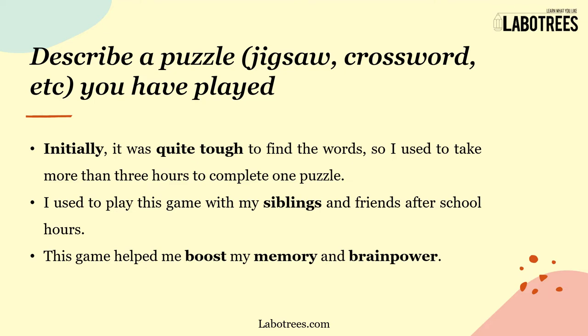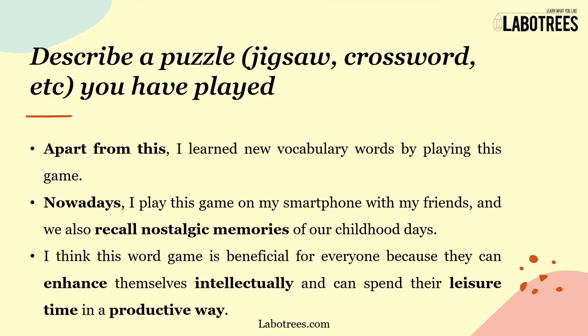Initially it was quite tough to find the words, so I used to take more than three hours to complete one puzzle. I used to play this game with my siblings and friends after school hours.